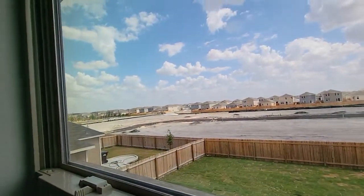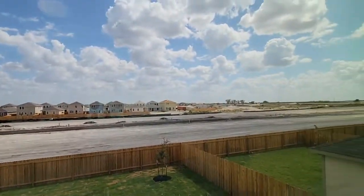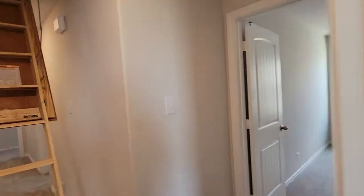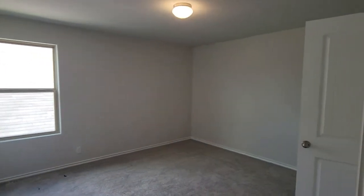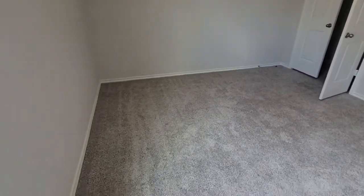Here's the neighborhood — you can see the basketball court over there. We'll see if we can drive around and take a look. Another bedroom.